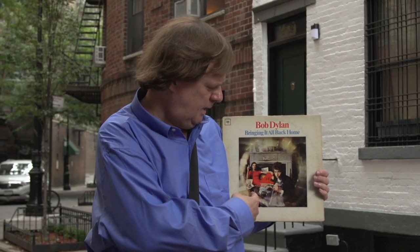He's in the middle of a nice, beautiful house next to a beautiful woman. He's got a Persian cat. Basically, what he's trying to do here is say: I'm past the folk movement, I'm moving on.